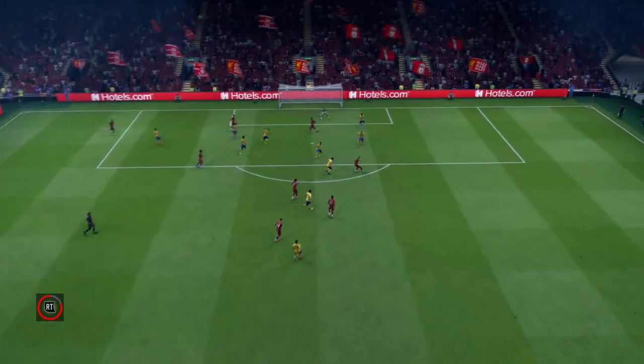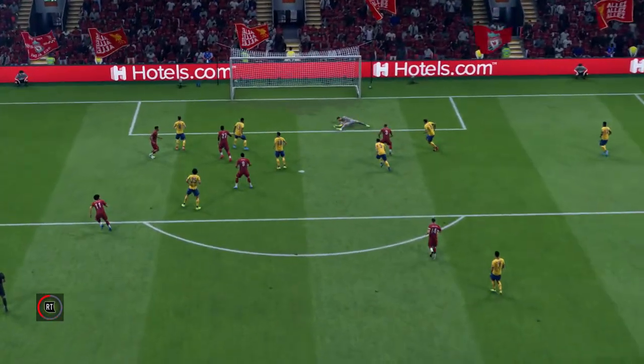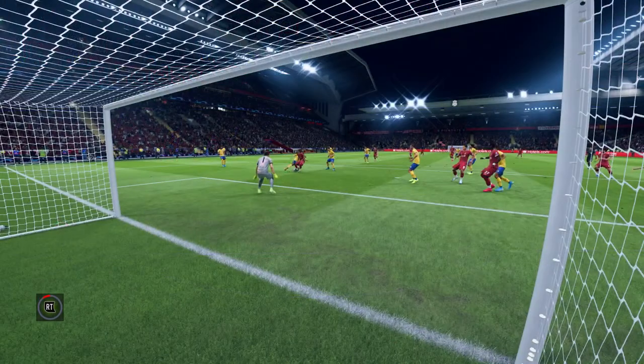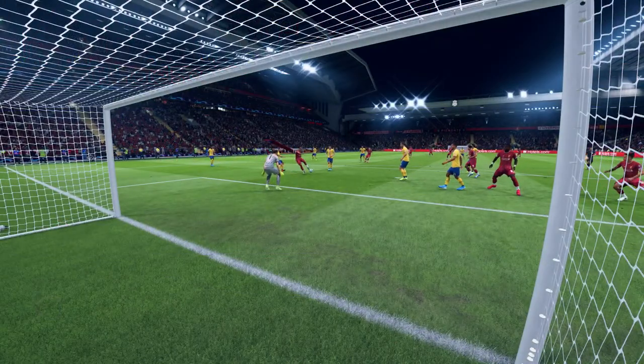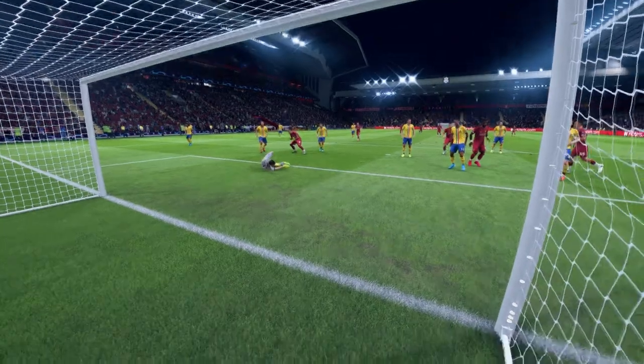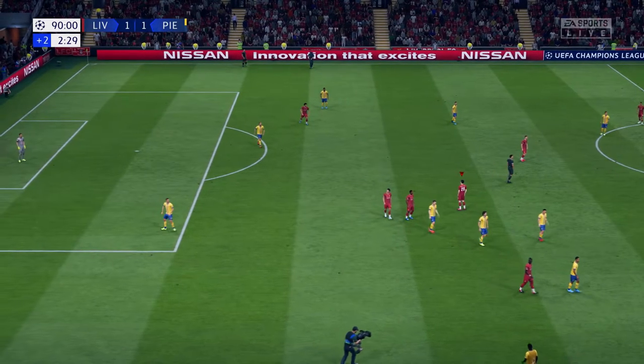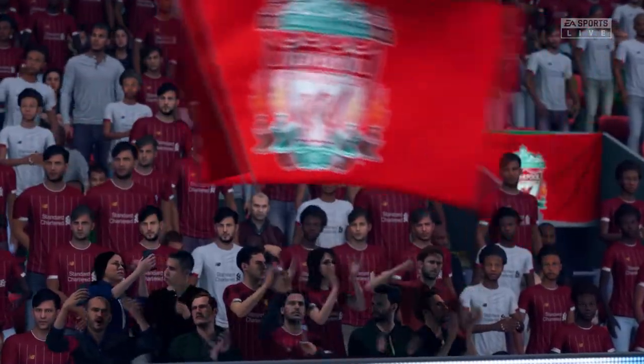We can take another look at this. There's nothing much the keeper can do — close range finish, really good play, and he doesn't miss from there. Let's go back to the goal that was scored. And there it is, the full-time whistle. You've got to say, not much to choose between the two teams on the back of this first-leg tie.